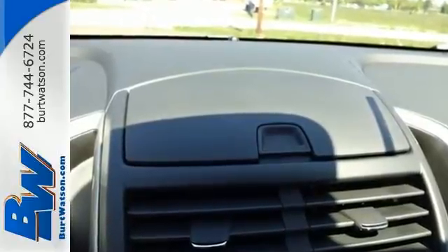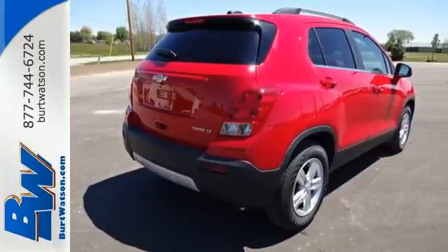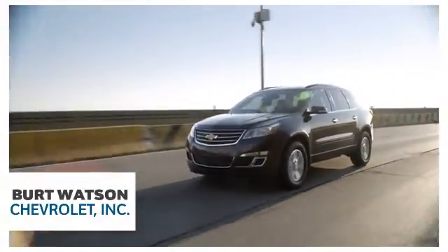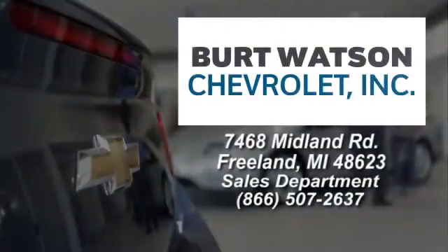Take advantage of this spacious and fuel efficient Trax today when you come in for a test drive. Burt Watson offers a quick and hassle free buying experience. We are conveniently located in the Michigan area at 7468 Midland Road in Freeland, Michigan.